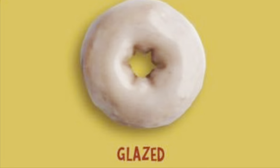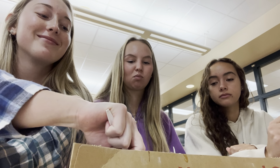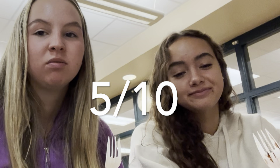Next one is just a plain glaze. What could go wrong with the glaze? It's honestly just like a regular glazed donut — doesn't taste like anything, just glaze. So plain. I give it like a four out of ten. I give it a five. Five.